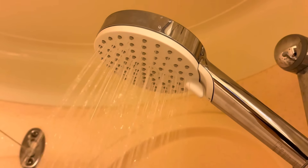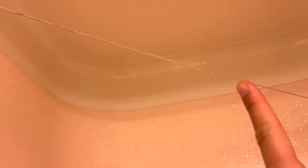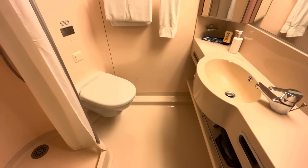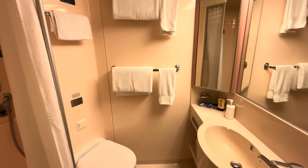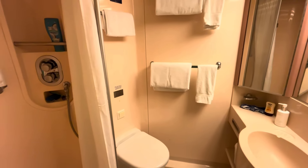The shower fits about one and a quarter people. There are clingy curtains, and it comes with White Company shampoo and bath and shower gel. If you want conditioner, just ask your steward. What I will say is this shower is actually quite powerful and hot — let me demonstrate that.